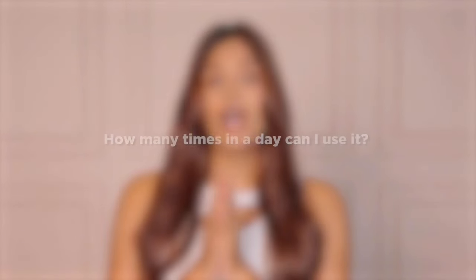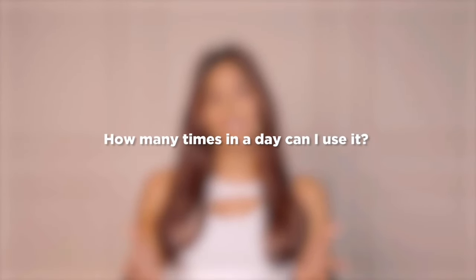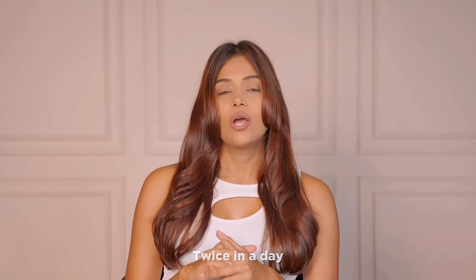The next question I got is: how many times in a day can I use it? Since it's not very harsh on the skin, I would say you can use it twice a day — once in the morning for a fresh start to your day, and once in the evening to cleanse and remove all the dirt before going to bed.